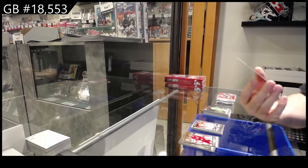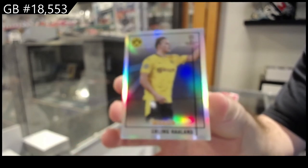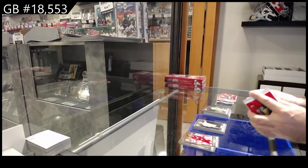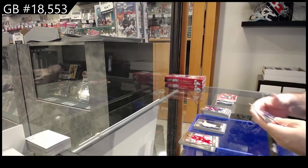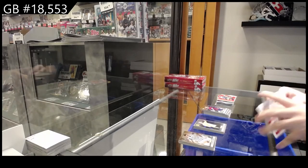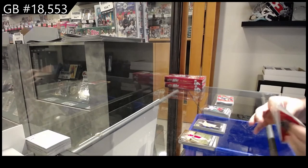We've got a Haaland silver — Erling Haaland. That's three rookies in that pack but no inserts, that's kind of random. Three rookies in that pack with the base. More rookies is good.